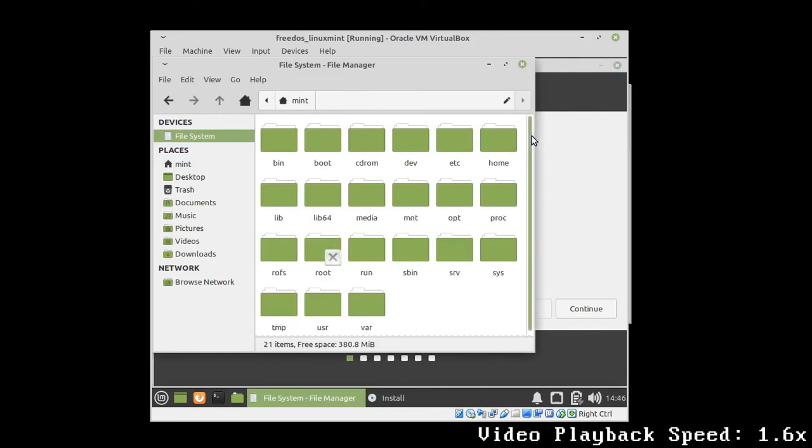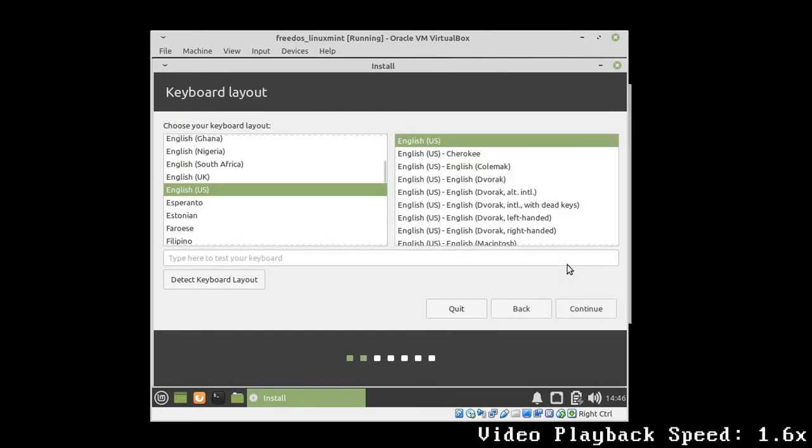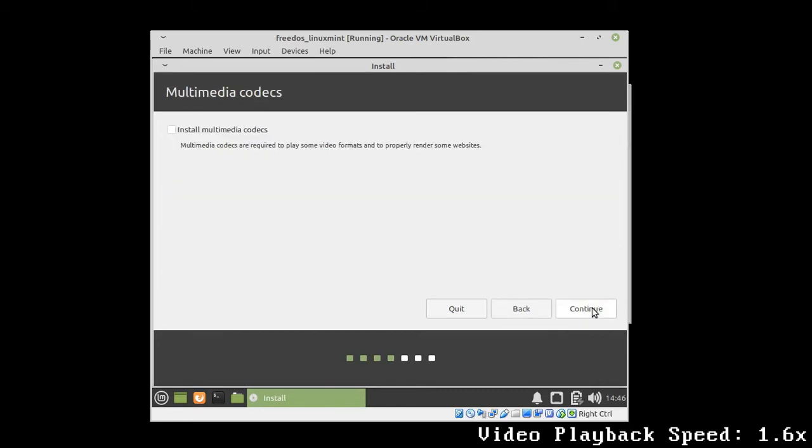The installation CD then started the Linux Live system that you can see right here, and before the installation wizard came up, I looked around to see if Linux Mint had already mounted any of the FreeDOS partitions. Even though it didn't mount anything out of the box, we were able to access the FreeDOS partitions, as we will see soon.